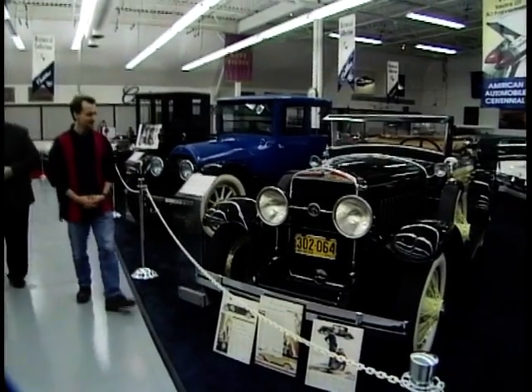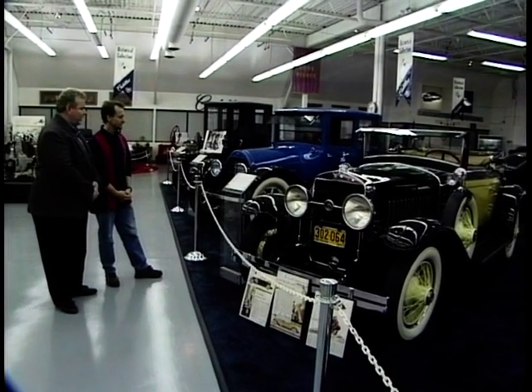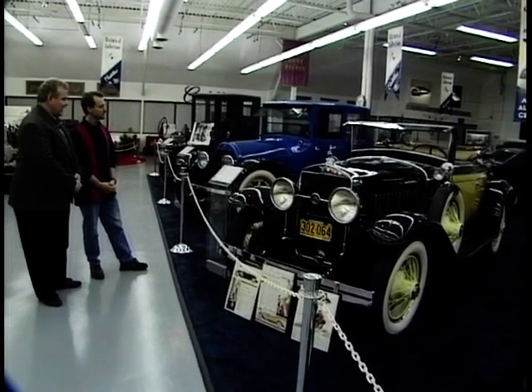Beautiful color combination here. Tell me about this one. Is it a LaSalle? This is a '27 LaSalle. The LaSalle was an entry-level Cadillac. It filled the price gap between the highest-priced Buick and the lowest-priced Cadillac. It's also the first car to be exclusively designed by an automobile stylist.